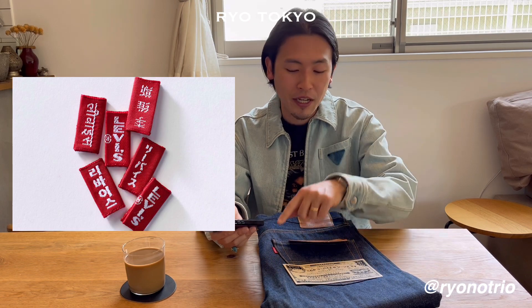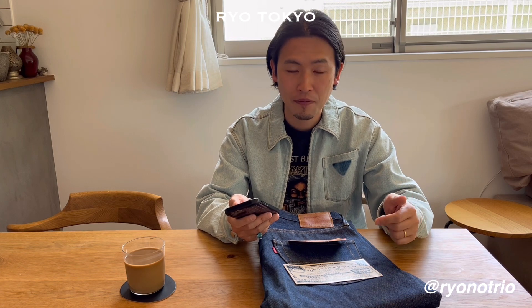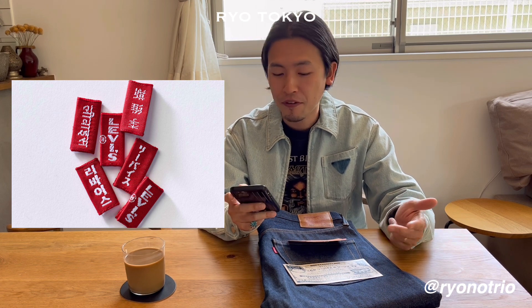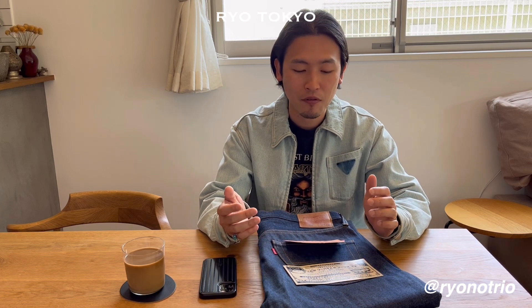The most interesting detail is that all the red tabs, the patch, and the buttons are all written in Japanese katakana. This series was sold from six countries: Japanese katakana from Japan, Hindi in India, Spanish in Spain, French in France, Korean in Korea, and Chinese in China. Each model with each language is limitedly sold in each country. That's why I picked up this kind of rare piece, with all written in Japanese.